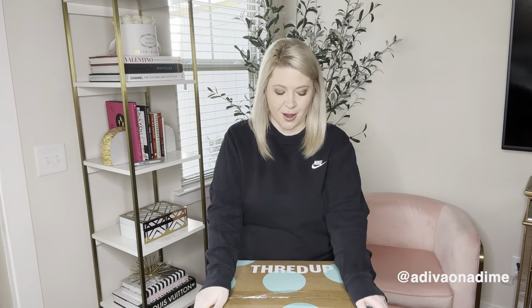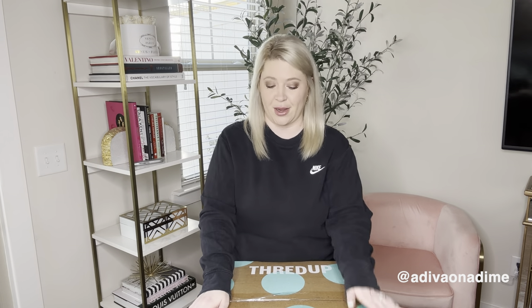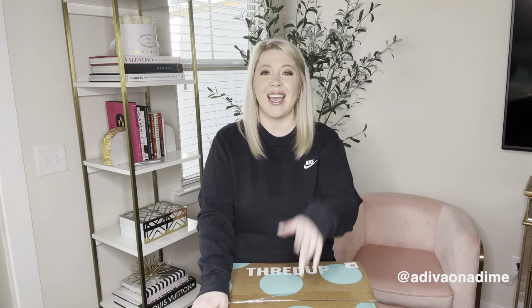Hey everyone, it's Amber Dawn. Welcome back to my channel. Today's video I'm doing another ThredUp shoe box — it's a 15 pair shoe box. My shoe boxes lately have been super fabulous. I'm really excited about this box. If you're new here, don't forget to subscribe down below so you don't miss out on any more of my videos. Also follow me at Adivana Dime for TikTok and Instagram.